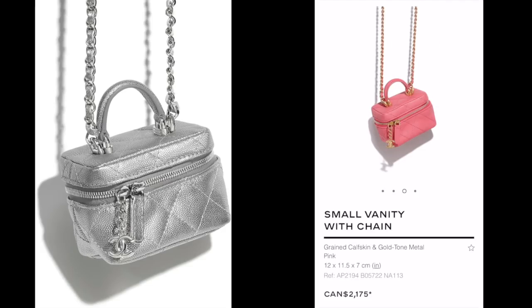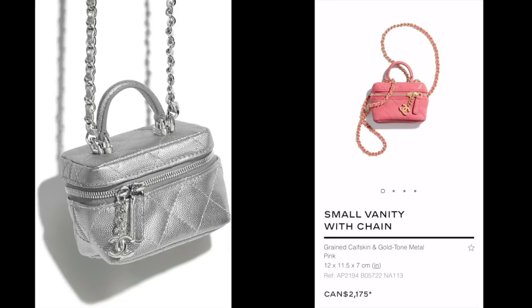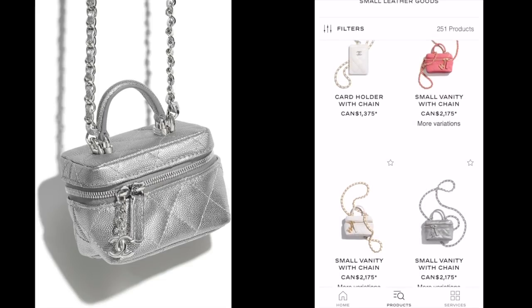Small vanity with chain — we saw it on the runway. So dinky, super cute. Obviously it's a useless item. You can probably fit a few lipsticks in there and your AirPods, I suppose. You're buying it as a decoration, like as an accessory on your body, not for practicality, I'm sure. They're super cute though.